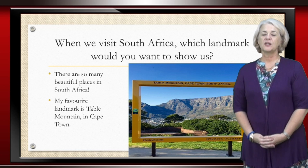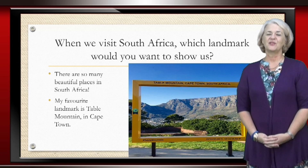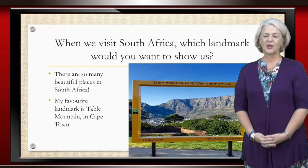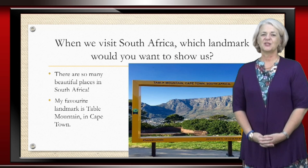It's definitely one of the top cities in the world. Much like Sun Moon Lake is one of the top attractions in Taiwan, the city of Cape Town and Table Mountain is one of the top attractions in South Africa.